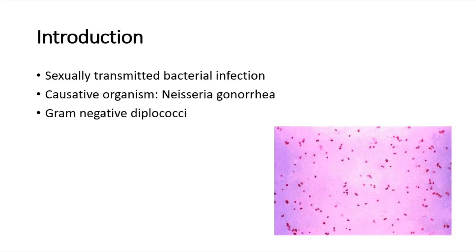Gonorrhea is a sexually transmitted bacterial infection and the causative organism is the bacteria called Neisseria gonorrhea, which is a gram-negative diplococci seen on gram stain. This picture shows the Neisseria gonorrhea.